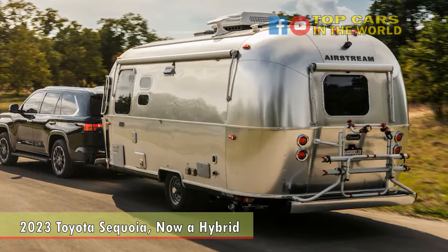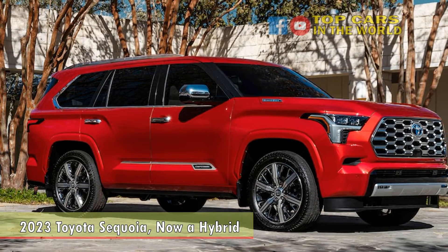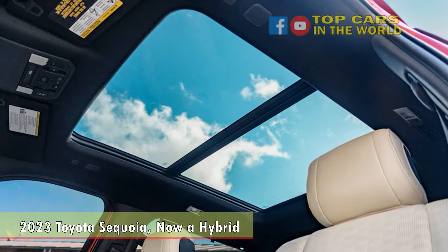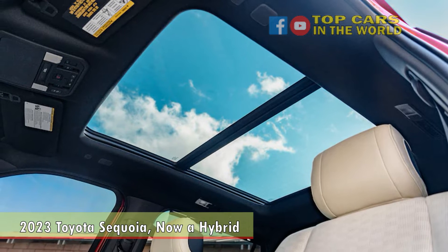The Sequoia shares its basic bones with the new Tundra, of course, but also with the newest Land Cruiser sold globally. While it is not a replacement for the iconic Land Cruiser 4x4, which is renowned for its off-road prowess, it is at least related to that SUV.